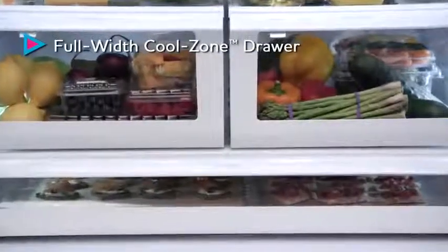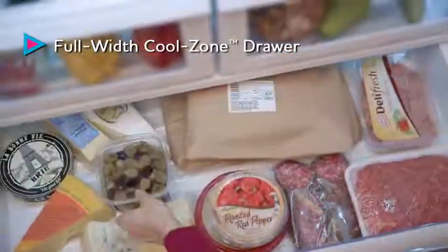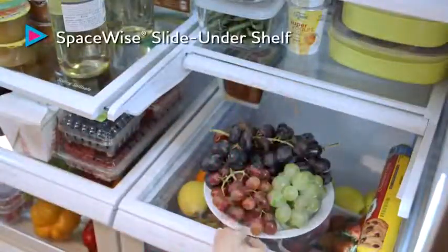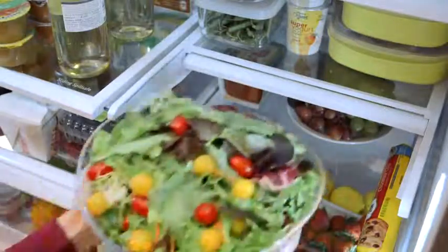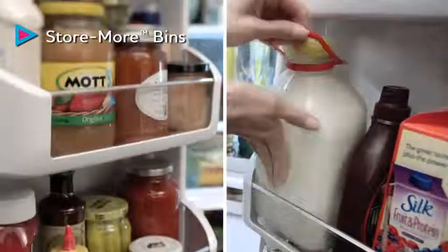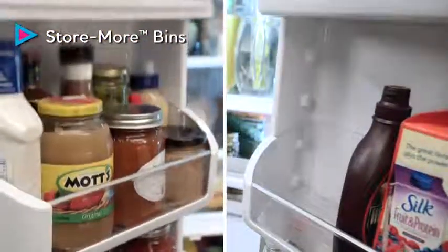The refrigerator features a full-width drawer that is a convenient place to keep meats, cheeses, party platters, and kit snacks right within reach. Slide-under shelves make it easy to configure space for taller and larger items, and adjustable door bins with enough space for large items like gallons of milk and orange juice.